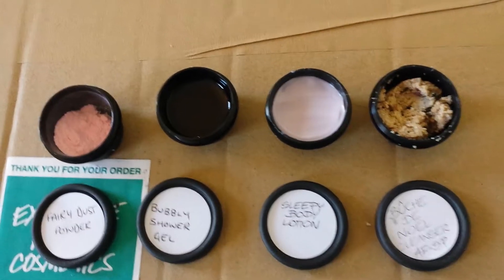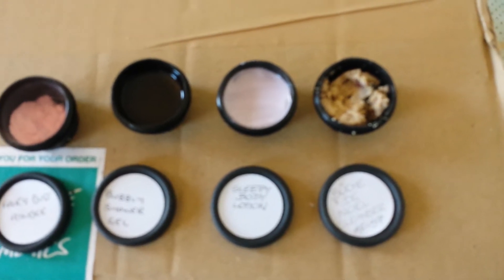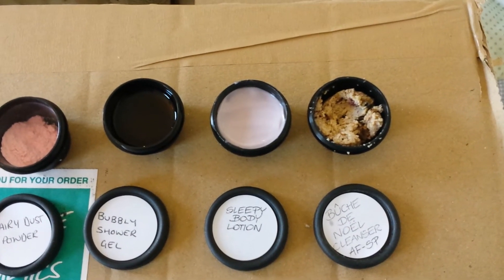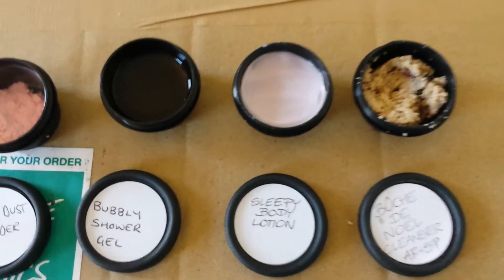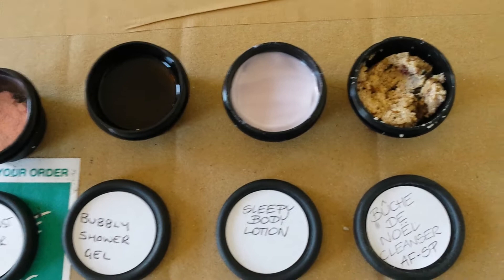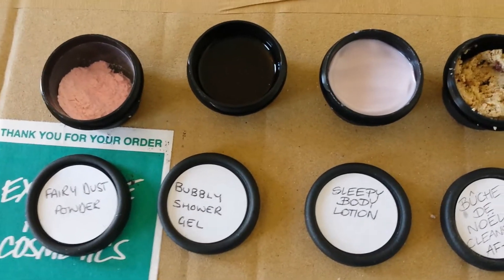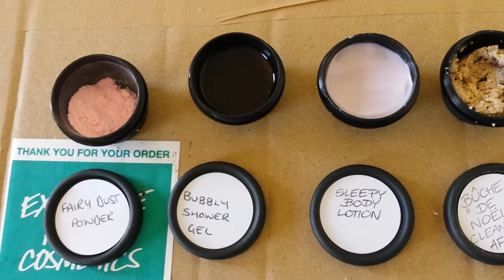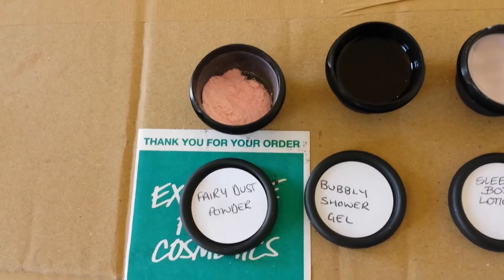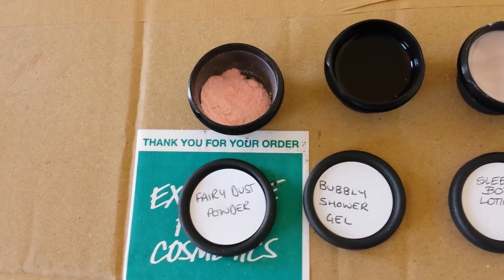Here are the samples. We've got the lovely Bouches de Noël cleanser, which smells to me of Christmas food really — almonds and it's like a mix in my nose of mince pies, just a lot of different Christmassy foods. Sleepy body lotion, which is lavender and tonka vanilla — a really nice sort of sweet lavender scent. Bubbly shower gel, which is zesty and really good to wake you up in the mornings. And fairy dust powder, which is a nice sweet treat to smell — just like the Snow Fairy scent.